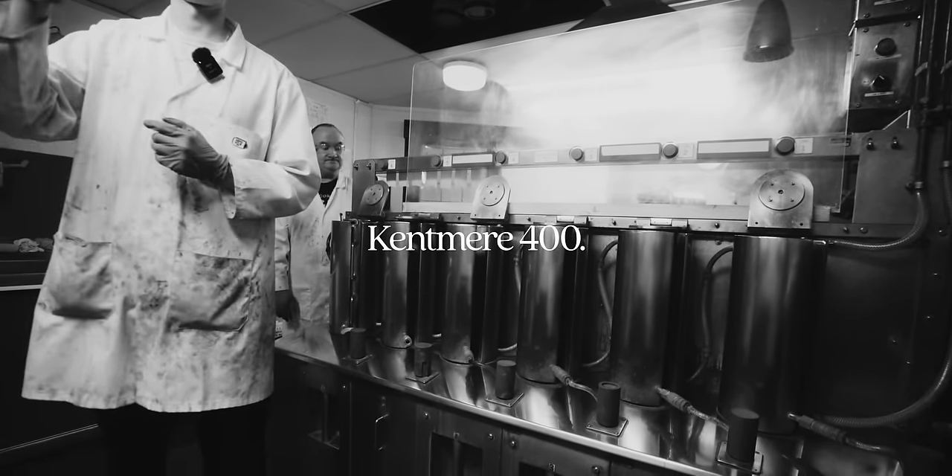Ilford Delta 3200 is just so flexible in most conditions. I like this shot the best — something about the tones on the chrome chairs and the background garden setting turned out really nice. I love me some crunchy-ass grain, too.